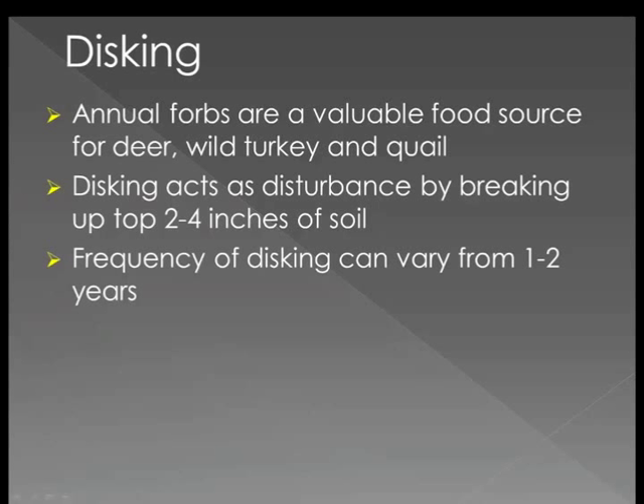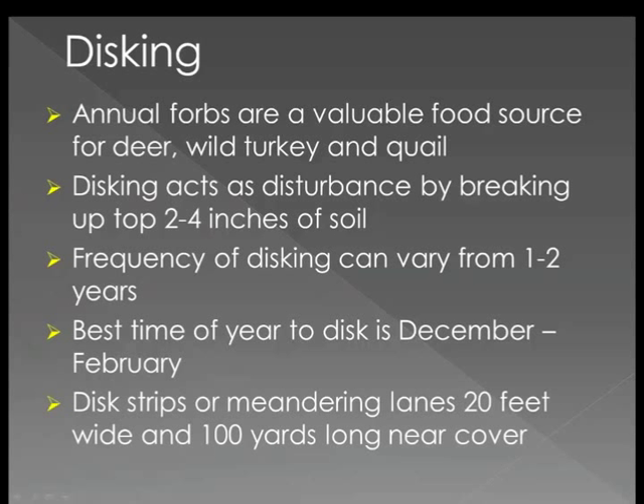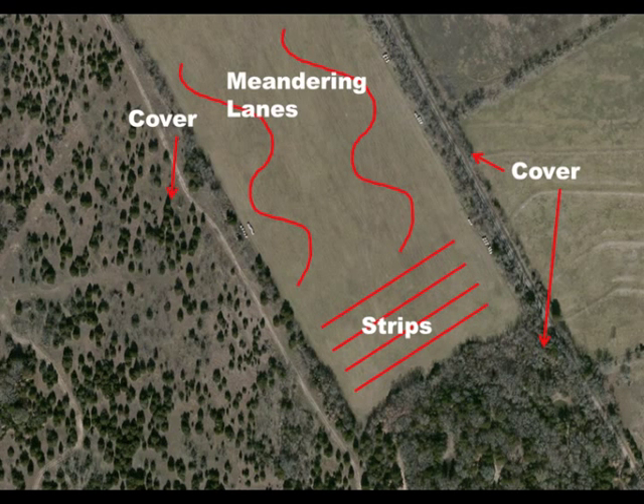Frequency of disking can vary but will generally range from 1-2 years. To promote forb growth, the best time of year to disc is December through February. There is no need to disc an entire field, as strips 20 feet wide and 100 yards long will do. It is best to disc strips close to cover such as brush motts, forested areas, or an area with numerous bunch grass clumps.